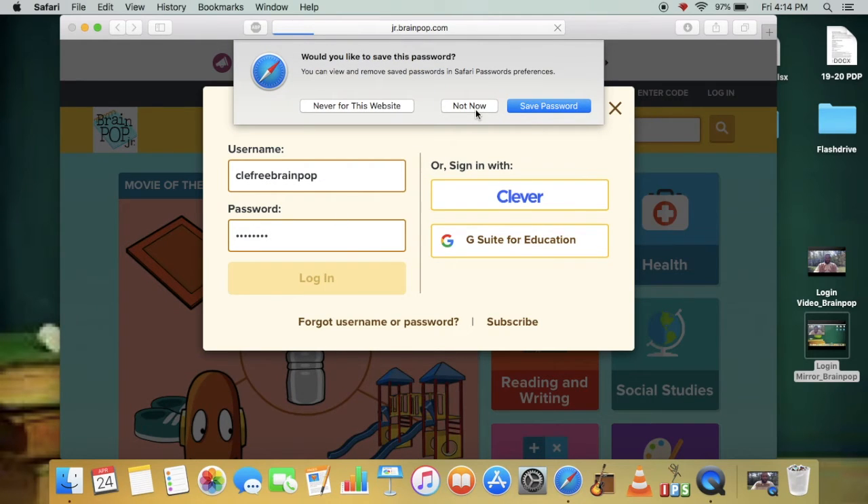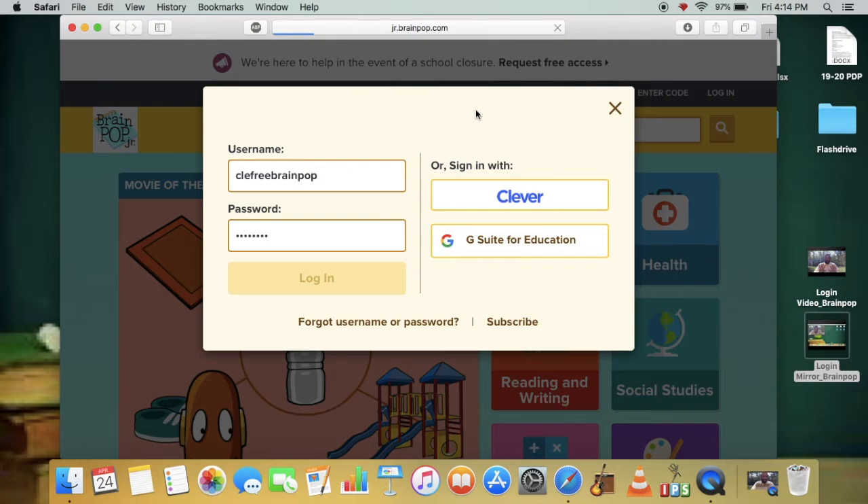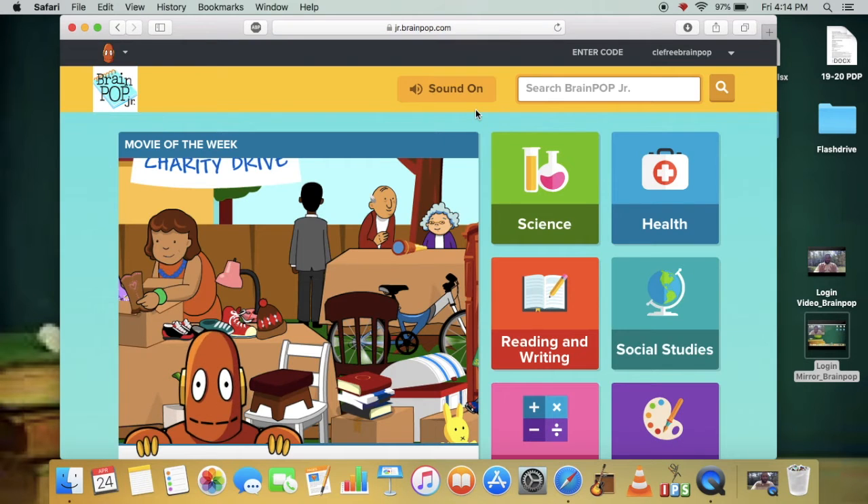If a prompt comes up asking to save the password, you can save it if you would like. I'm not going to choose that option since I sometimes log in with a different username.